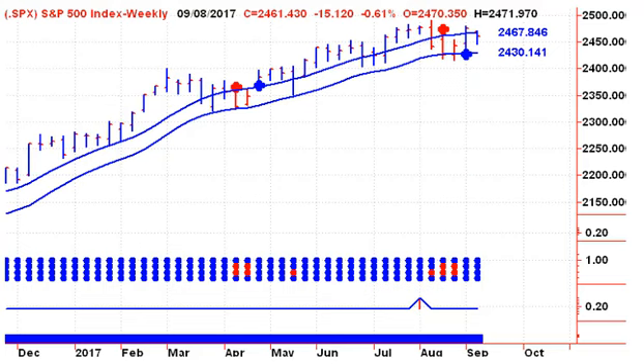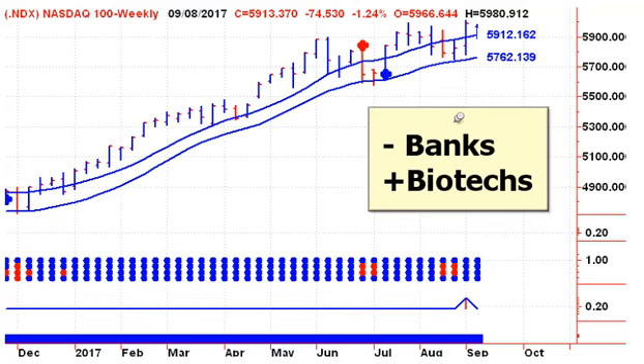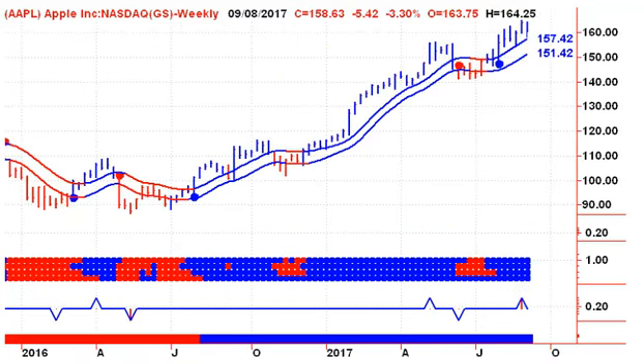The S&P 500 had an inside week last week. We're still trying to break over 2,500 and have been unable to do so, and now we're entering this seasonally weak period for the market, so it may take some time before we get back to testing the 2,500 level. The NASDAQ 100 continues to outperform the S&P 500 — it has really no banking stocks and has a larger percentage of biotechs than the S&P 500, which is why you see that discrepancy.